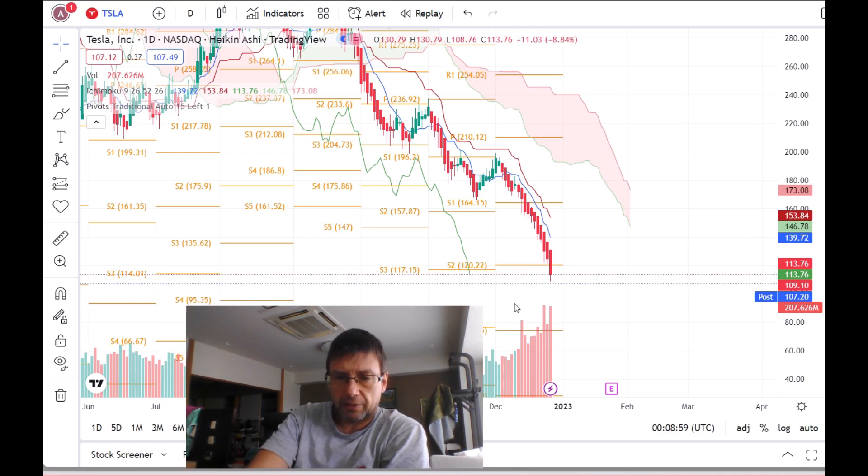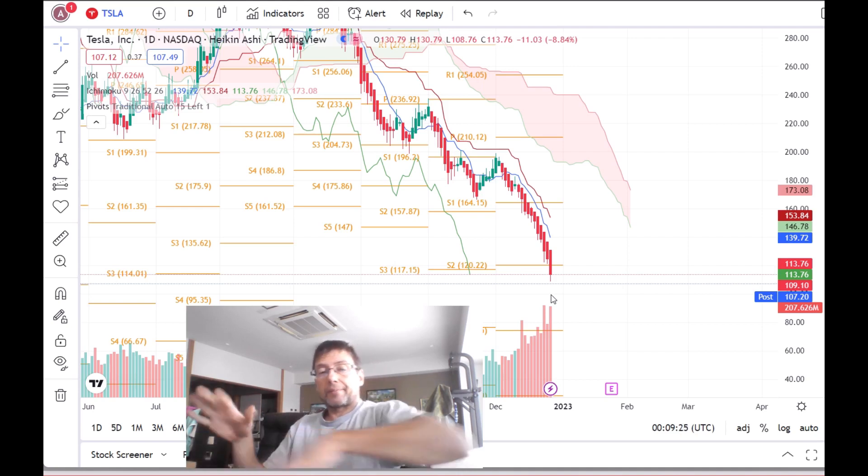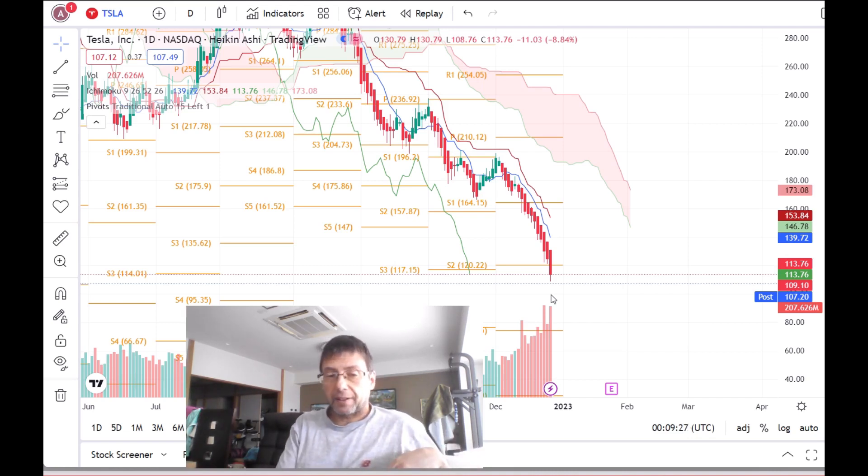It is now $109. So it can be at $100, and that can be a psychological resistance — under $100 will be difficult for people to accept. Because it is always the human factor that has to do with trading. I just analyze this, not by looking at the financial situation of Tesla, but just at the chart.